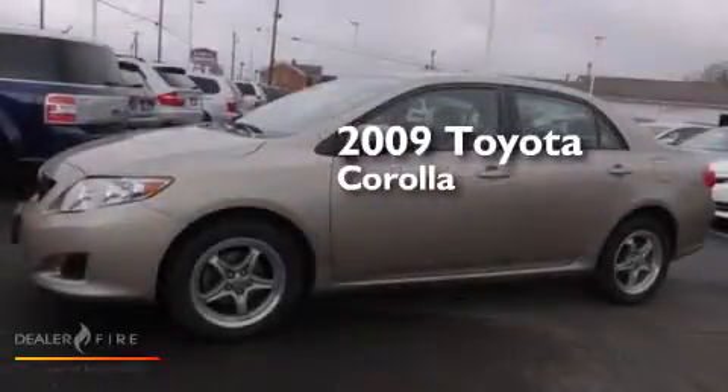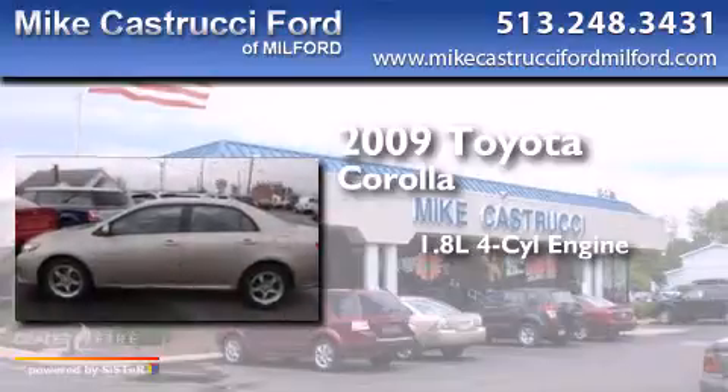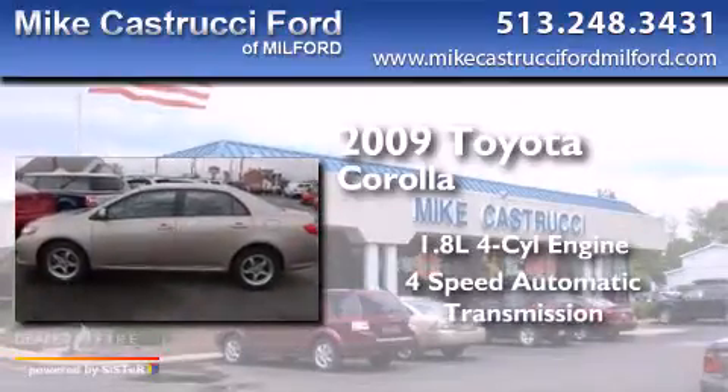This is a 2009 Toyota Corolla. It has a 1.8-liter 4-cylinder engine and a 4-speed automatic transmission.